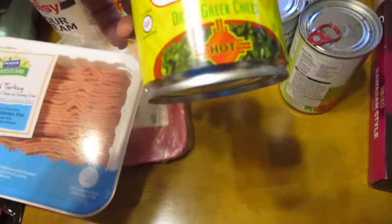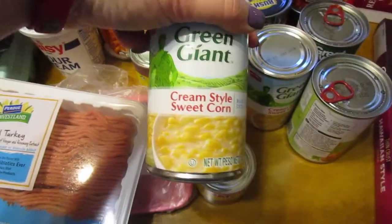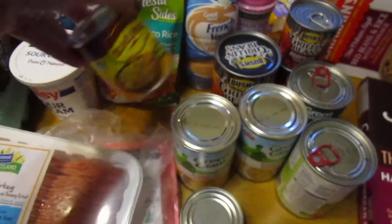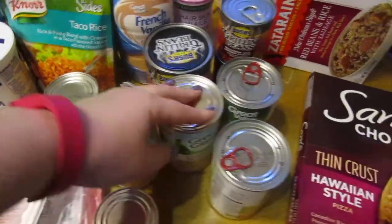I've got some hot hatch green chilies for my corn casserole, two cans of sweet cream corn, and another diced chilies — all for the corn casserole. If you want that video, I'll have it linked down below on how to make that.